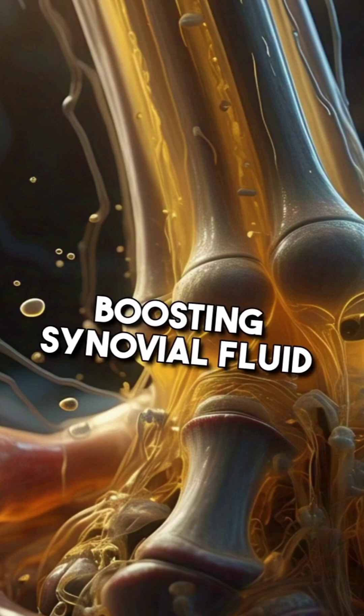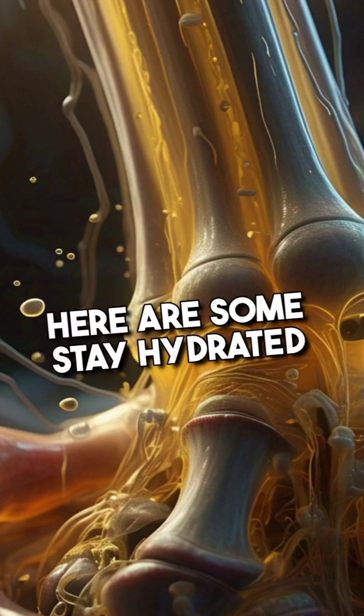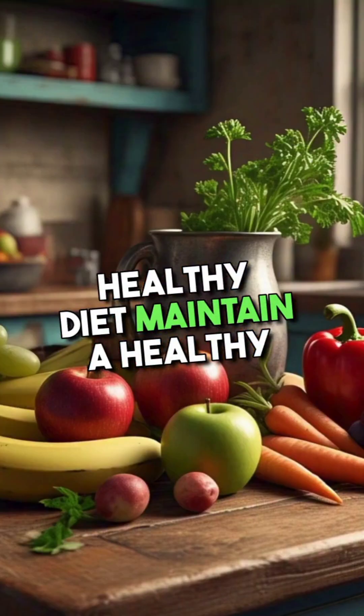Boosting synovial fluid production and improving its quality can help maintain joint health and reduce symptoms like pain and stiffness. Here are some strategies: stay hydrated, exercise regularly, eat a joint-healthy diet, and maintain a healthy weight.